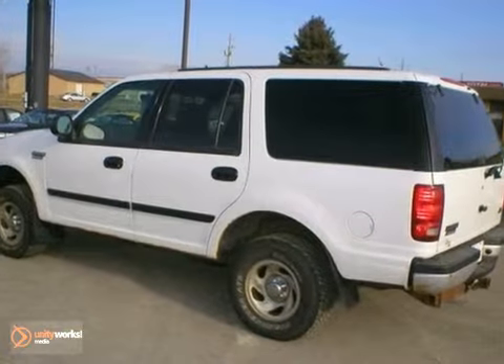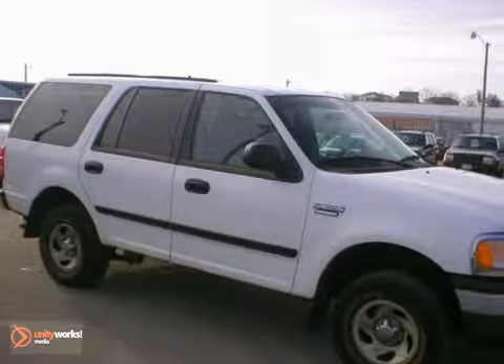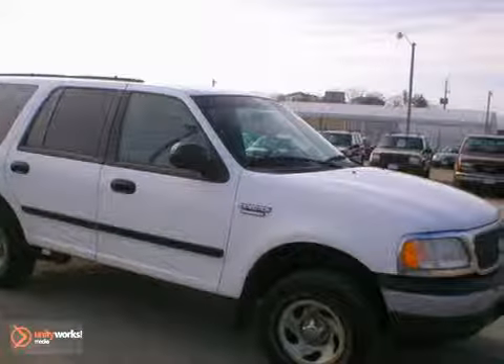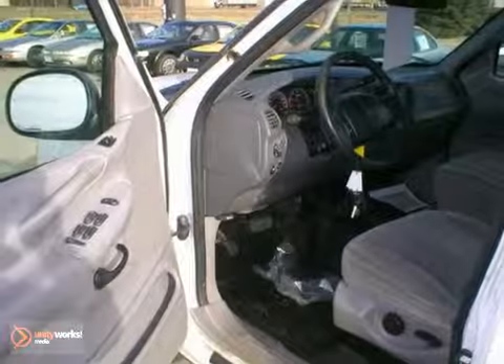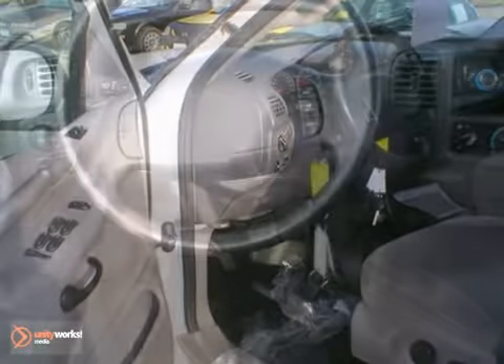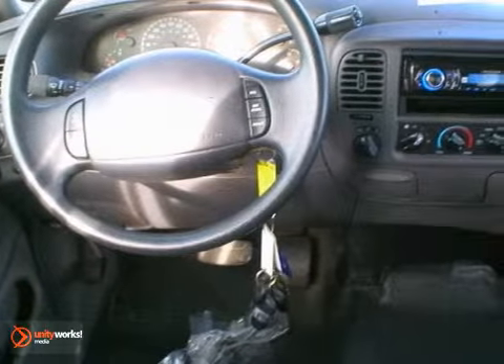This local two-owner vehicle comes from our Rochester Ford store and it has the durable 5.4 liter V8, automatic transmission, the tow package and CD stereo. It also has cruise control, power windows and locks, and a roof luggage rack.